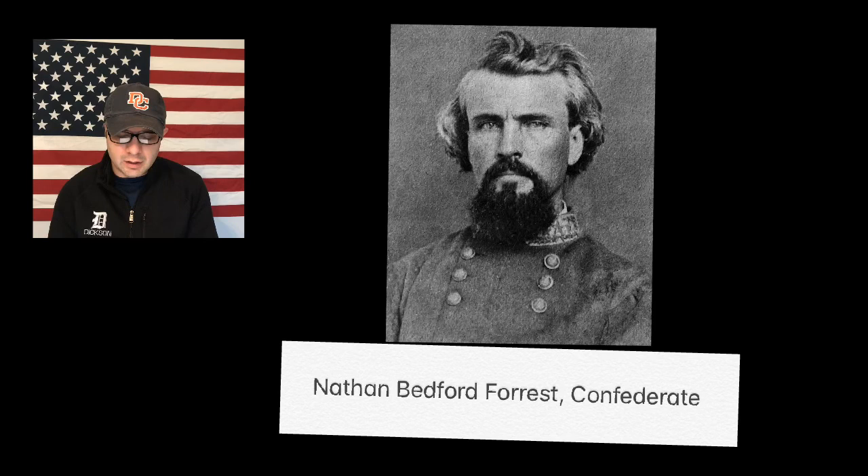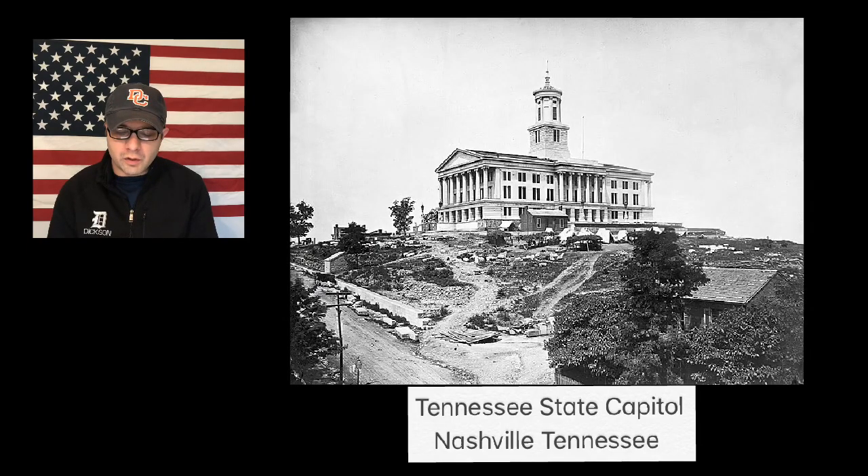Forrest and his men retreated and began heading back towards Nashville. They stopped in Charlotte in Dixon County to rest. The people of Dixon County were loyal to the Confederacy and gave food and supplies to Forrest and his men before they left to head back to Nashville. The battles of Fort Donelson and Fort Henry were the first losses for the Confederacy up to that point in the war.